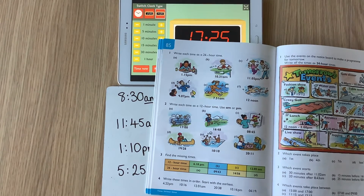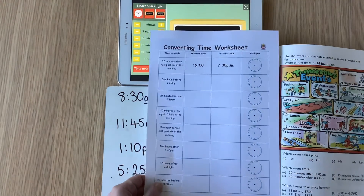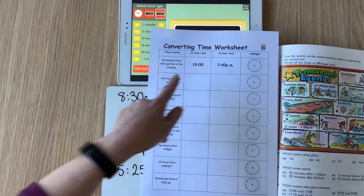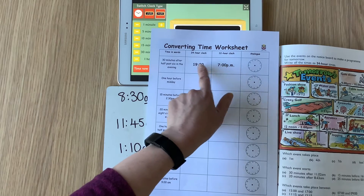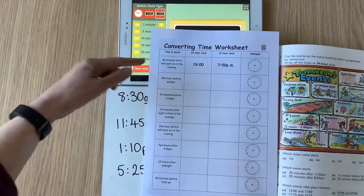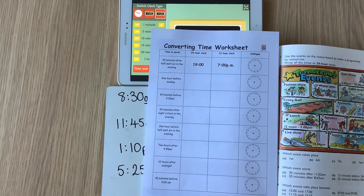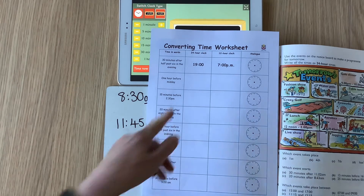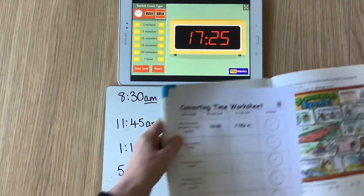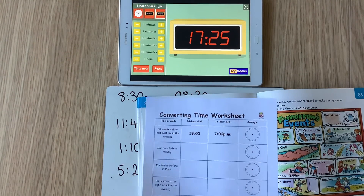Then, P6, you're going to choose one of two activities. For the slightly lower-level activity, I'd like you to draw the hands on the clock and give me the 12-hour and 24-hour clock time to match each one. In each of these I've asked you to add on or subtract a little bit of time — an hour, 30 minutes, 20 minutes, 45 minutes, whatever it happens to be. Work out what the time will be and show it in three separate ways: as a 24-hour clock, as a 12-hour clock, and as an analogue clock. Using the Top Marks clock will be a really big help.